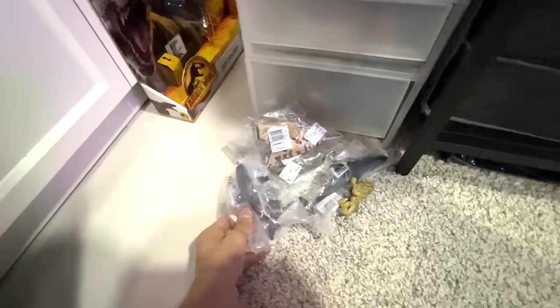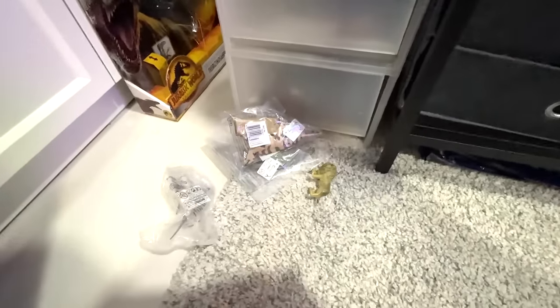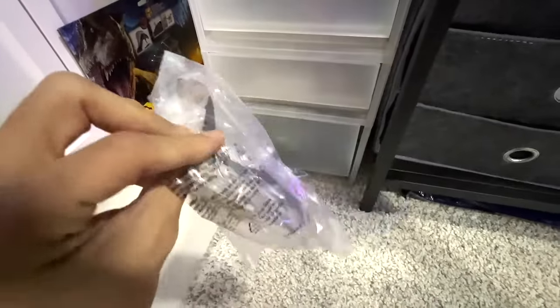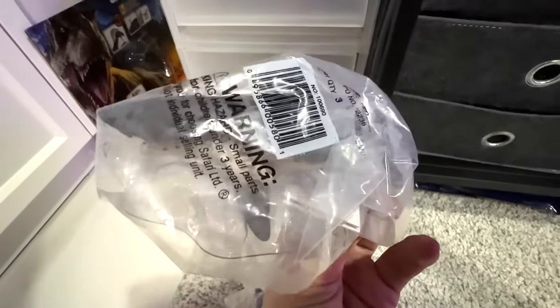So today we have a couple of new figures to add to our collection. I think this one is like a whale, and this one I think is a new shark. So I'm very excited.